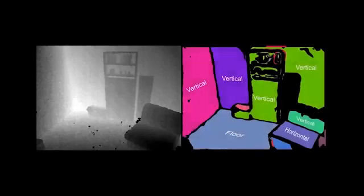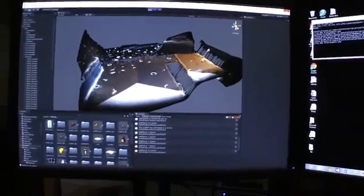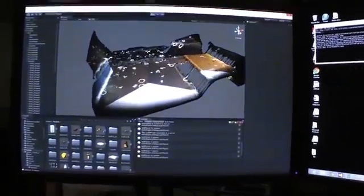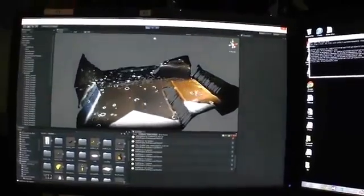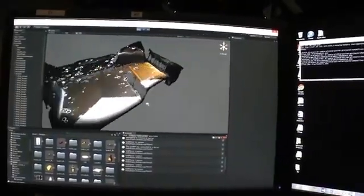The system automatically creates a unified model of the room by combining the depth maps from each PROCAM unit. In addition to the 3D model, our system automatically extracts the surfaces in the room, identifying vertical and horizontal surfaces and the floor plane. We expose this information, together with the 3D model and the PROCAM controls, in a plugin to a Unity game engine. This enables game designers to author rich, immersive gaming experiences.